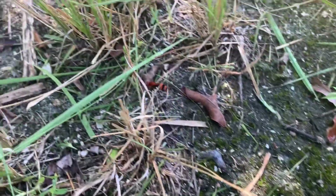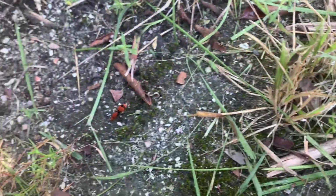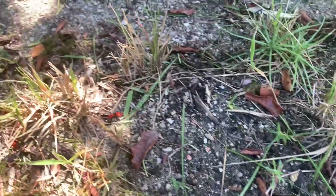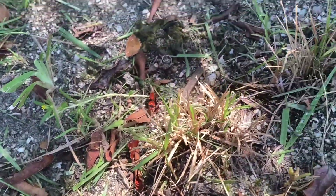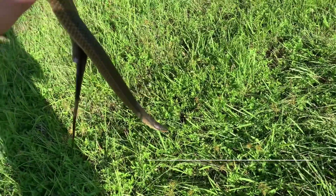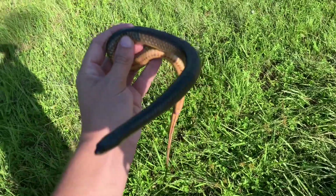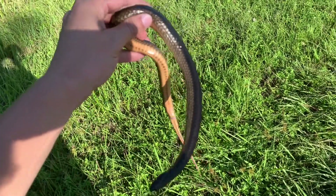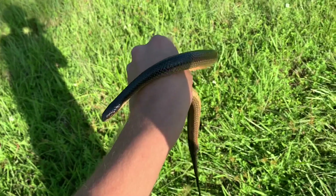It's a wingless wasp — or a velvet ant, or a cow killer, whatever you want to call it. It's a Dasymutilla species. I don't know what species we have here. Cool. I just saved a straight crayfish — life find number nine. I thought I wasn't going to see anything. Cool — it's my third time seeing one this year.